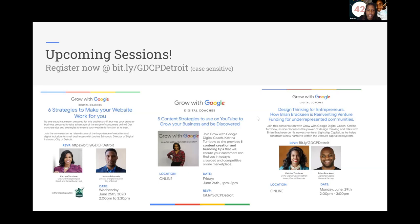A question comes in about additional references to learn more about implementing the design thinking process, from Carrie Berry.